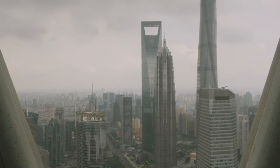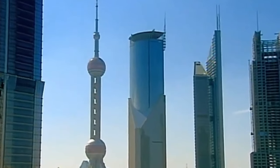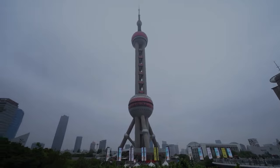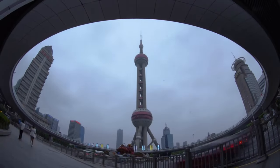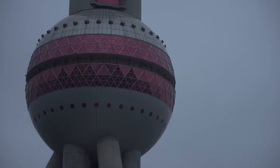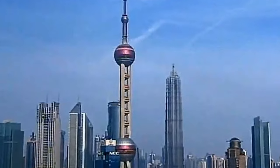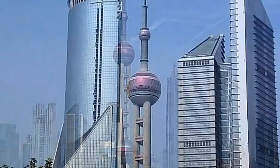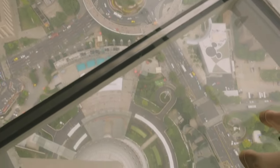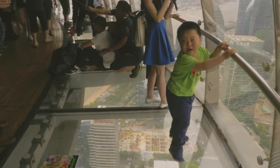Consisting of three separate levels adorned with observation decks and topped by a revolving restaurant, the tower offers visitors an unparalleled vantage point to admire the sprawling Shanghai below. Climb up to the observation decks and you'll be immersed in a breathtaking panorama of the cityscape with 360-degree views that stretch all the way to the horizon. What really steals the show are the glass floors, which allow daredevils to look out over the bustling streets and glittering skyscrapers below, with their feet suspended in the air.